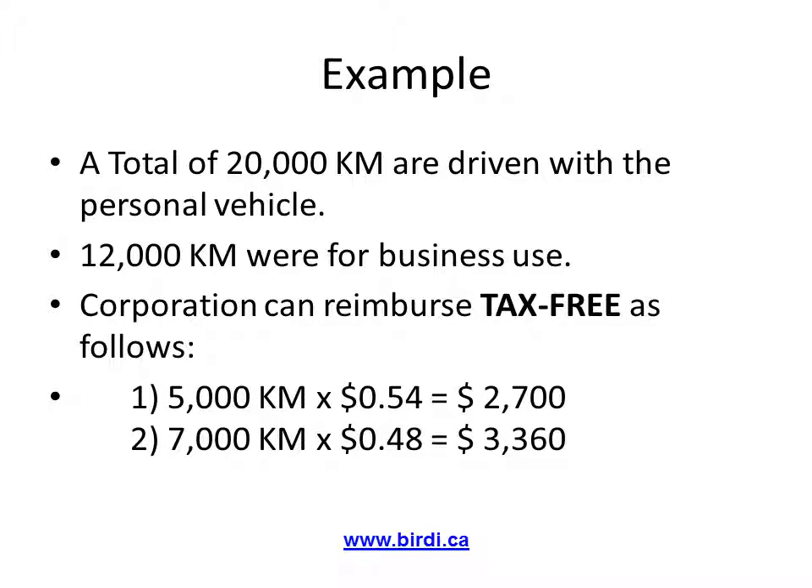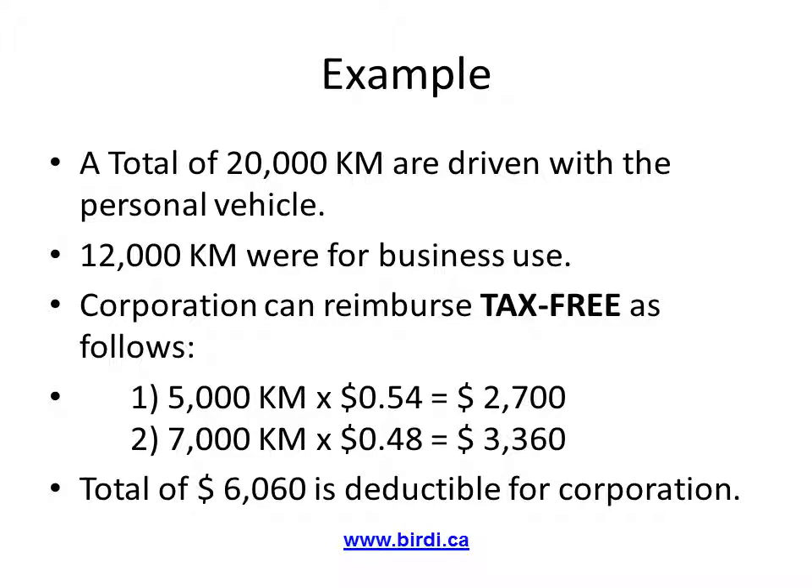The corporation can reimburse the individual as follows: for the first 5,000 kilometers, multiply by 54 cents, giving us $2,700. Multiply the remaining 7,000 kilometers by 48 cents, giving us $3,360. A total of $6,060 will be paid out of the corporation to the individual. This amount will be tax-deductible for the corporation and tax-free for the individual.